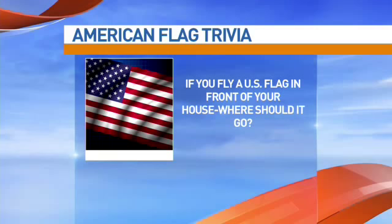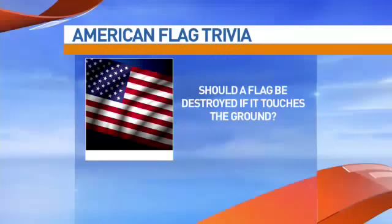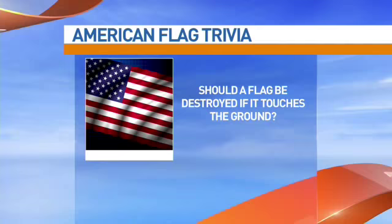If you fly a U.S. flag outside your house and the flag touches the ground, do you need to destroy it? I was a Cub Scout years ago, so I learned yes. Is that true? Only if it is damaged and no longer usable. So if it touches the ground, you want to immediately correct the situation and get it off the ground, but you don't necessarily have to destroy it.